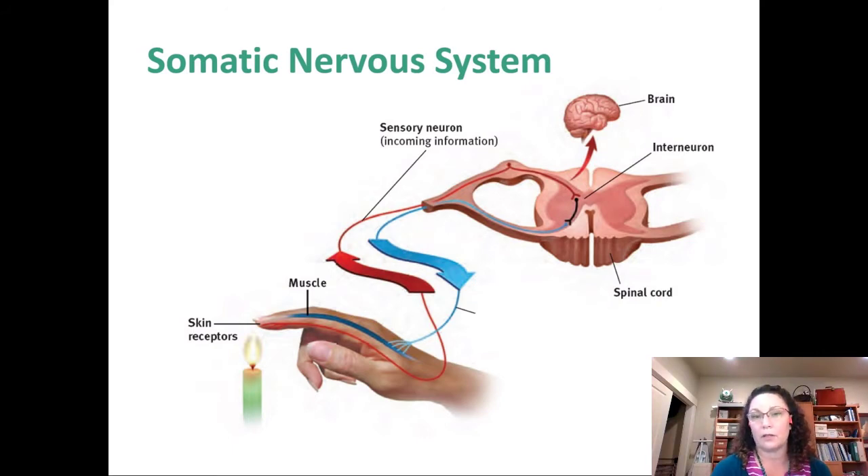Interneurons recognize that pain is being detected, and without any conscious awareness, the interneuron can send the message to the motor neuron to move your hand. Meanwhile, that sensory message is still being carried up to the brain, so after a delay you've already pulled your finger out of the candle. Conscious awareness comes after a delay — these interneurons save us from a lot of injury.